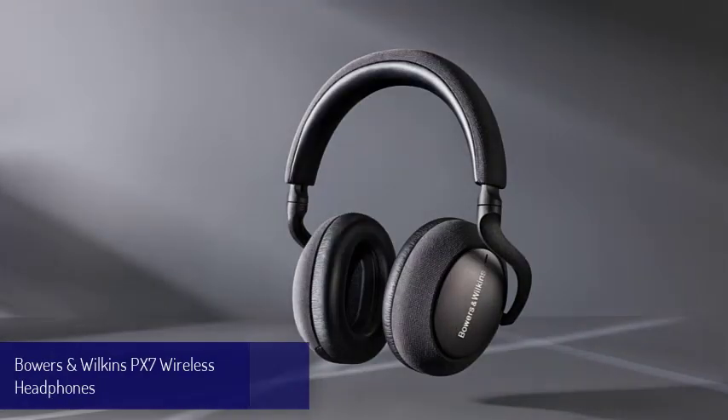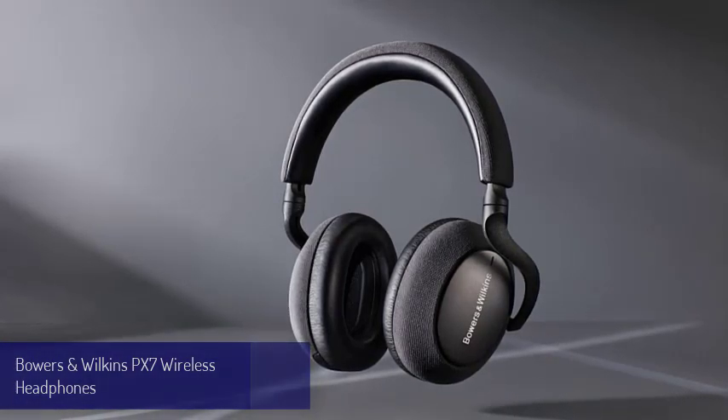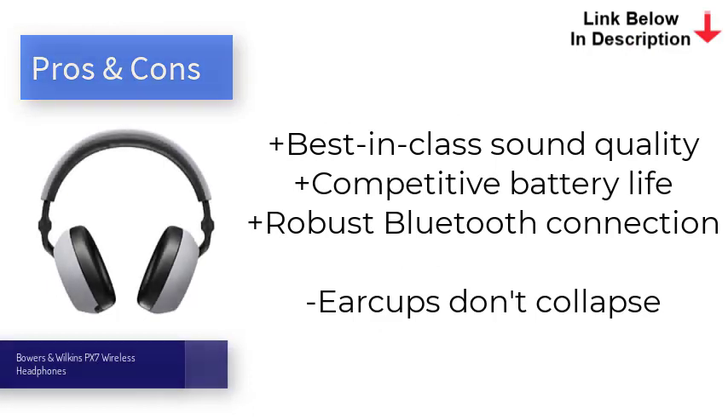Number six is the Bowers and Wilkins PX7. If you're looking for wireless headphones with active noise cancellation and you're not put off by the $300 to $600 price tag, the Bowers and Wilkins PX7 are well worth considering. The title of best wireless headphones still goes to the Sony WH-1000XM4, of course, but there's not much in it between Sony's cans and these from Bowers and Wilkins. With sophisticated noise cancellation, much improved sound quality, and a premium aesthetic, we found the PX7 a delight to test, and think they could give any headphones on this list a run for their money.